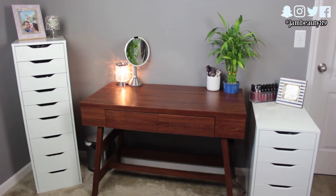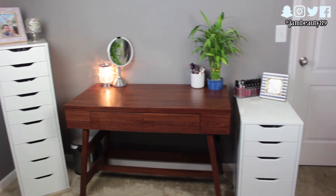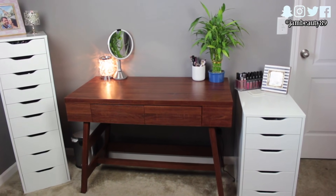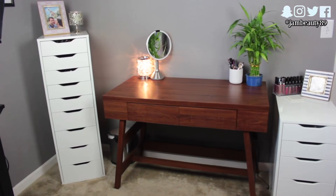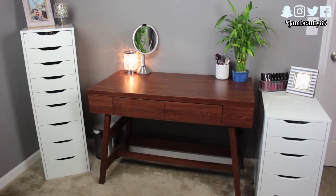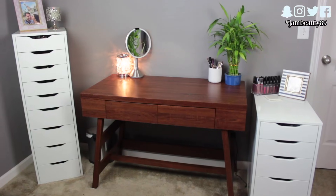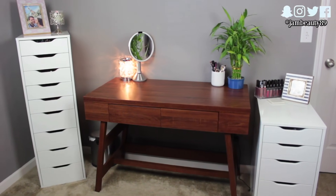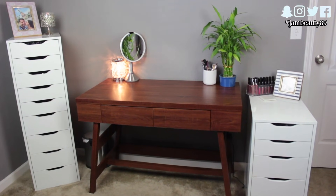Here is my current setup. On the left I have my Alex 9-drawer that I bought from Ikea, and on the right I have my shorter but deeper 5-drawer system — I can link those below. They're very popular on YouTube because they're perfect storage for makeup. In the middle I've got my desk which I bought from Haute Look and it has two drawers. If I can find the name I'll put the link so you can keep your eyes peeled for it.